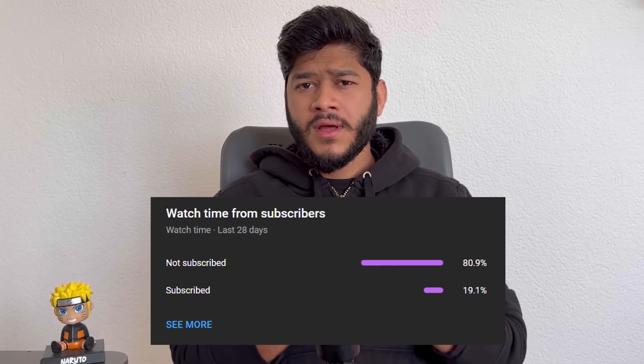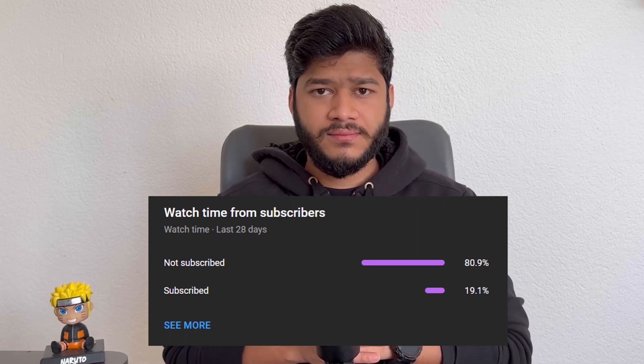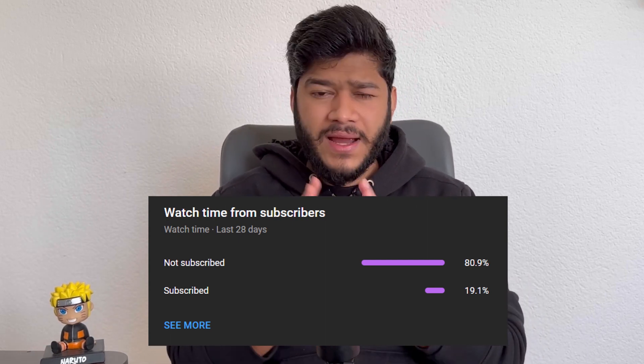One more thing — only 20% of our viewers have subscribed to my channel. Creating this video takes a lot of time and genuine effort. If you haven't already, please subscribe to my channel; it would mean the world to me. It's completely free, and if for any reason you're not happy with my videos, you can always unsubscribe later. But by subscribing now, you're helping me grow my channel and create more high quality content.